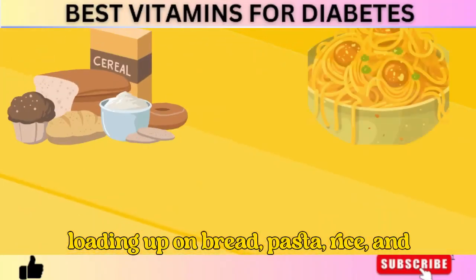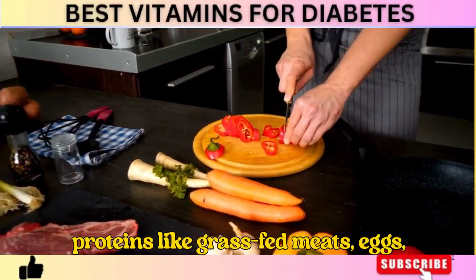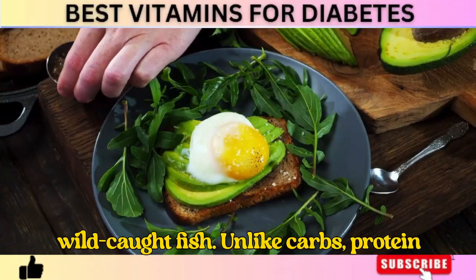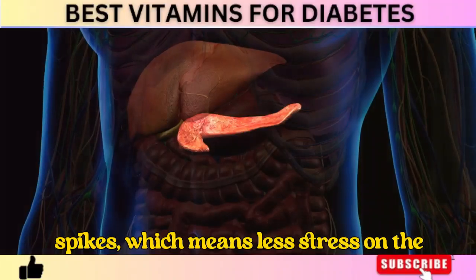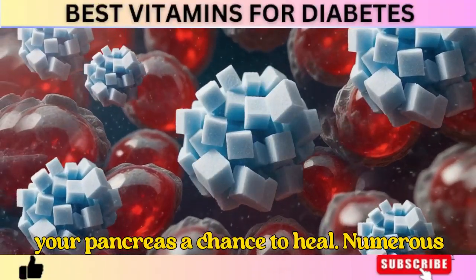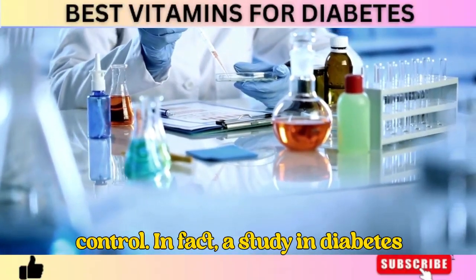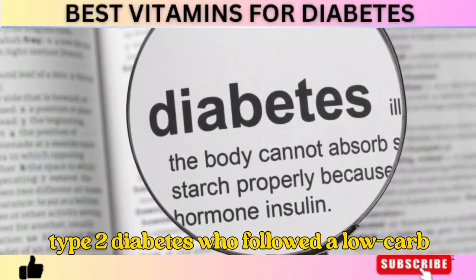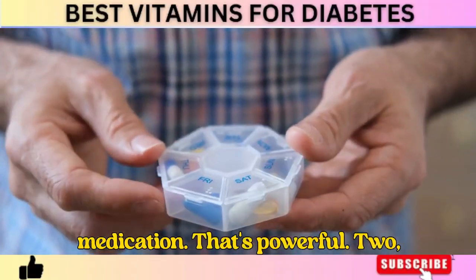Instead of loading up on bread, pasta, rice, and sugar, switch to healthy fats and proteins like grass-fed meats, eggs, avocados, nuts, olive oil, and wild-caught fish. Unlike carbs, protein and fat provoke little to no blood sugar spikes, which means less stress on the pancreas. Over time, this allows insulin sensitivity to improve and gives your pancreas a chance to heal. A study in Diabetes Therapy found that 84% of people with type 2 diabetes who followed a low-carb diet reduced or eliminated their need for medication.